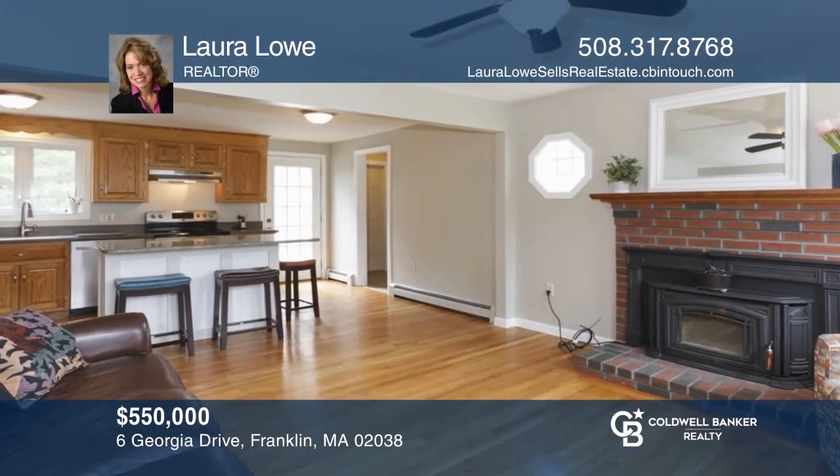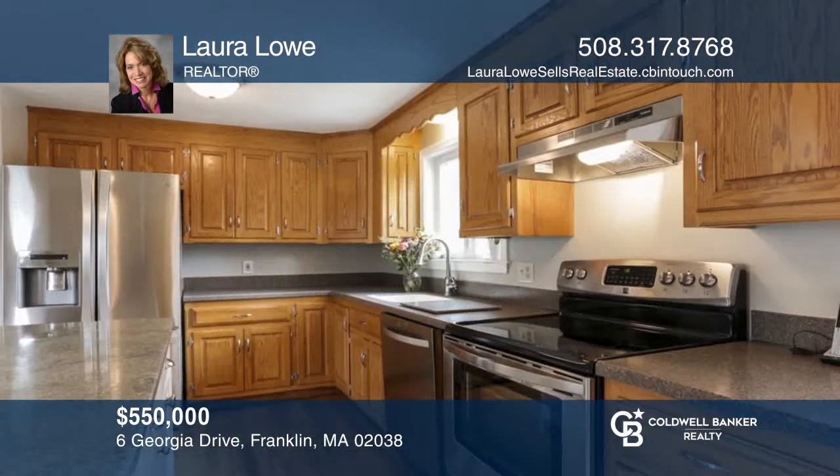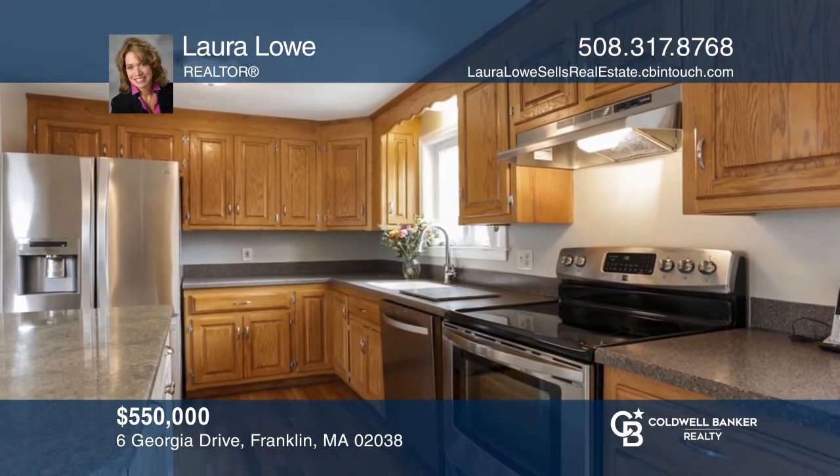Perfectly situated on a gorgeous large lot, this lovely three-bedroom home offers an open-concept kitchen and finished basement. Laura Lowe has all the details.